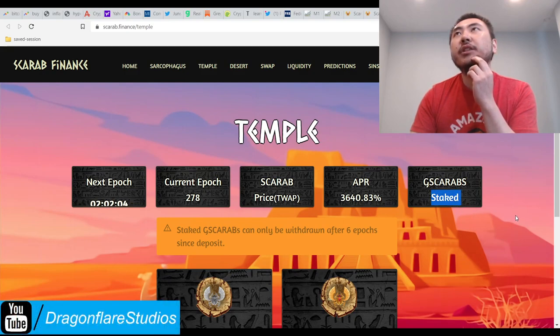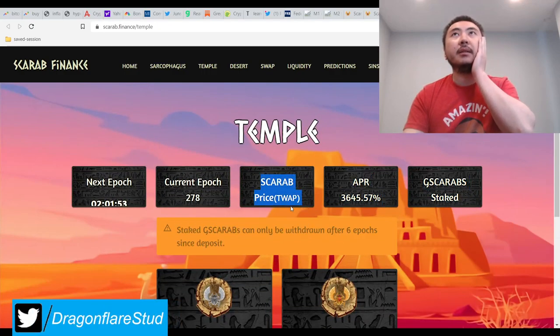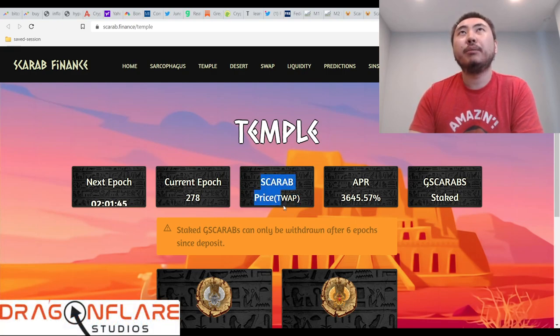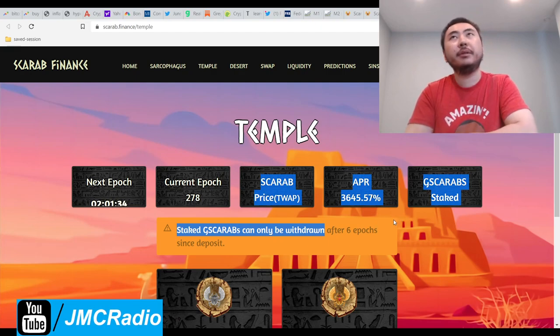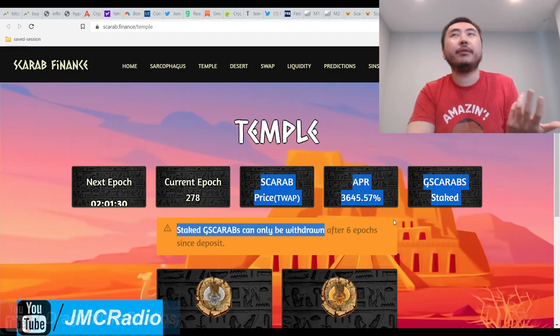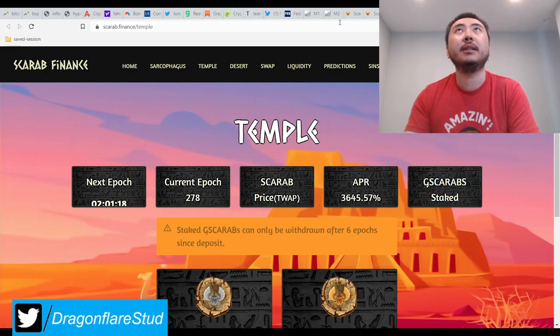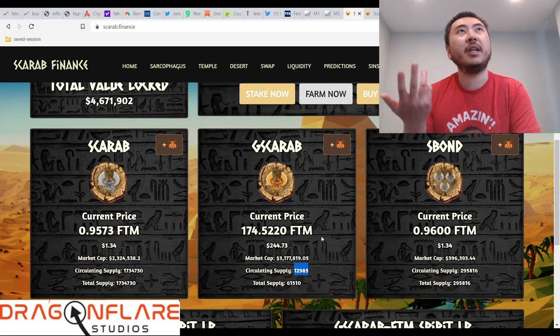Right now there are 8,658 shares staked into G-Scarab. You're locked in here for 36 hours. Right now it's not producing anything. It might be set to produce Scarab tokens below 1.0. Right now the TWAP is 0.9402. So if it's designed to print when the TWAP is above 0.9, this could be a pretty good play. That would also explain why there's still so many shares staked in here. We're talking about 66% of all shares staked in the boardroom for some reason.